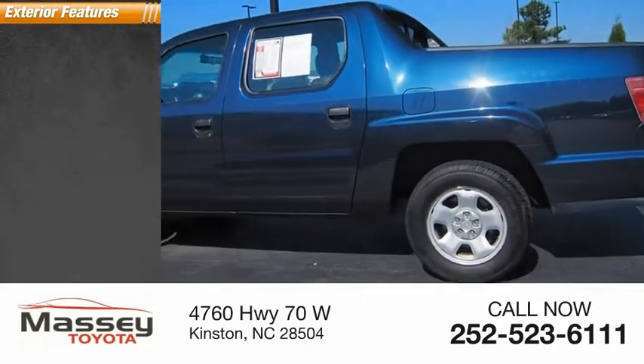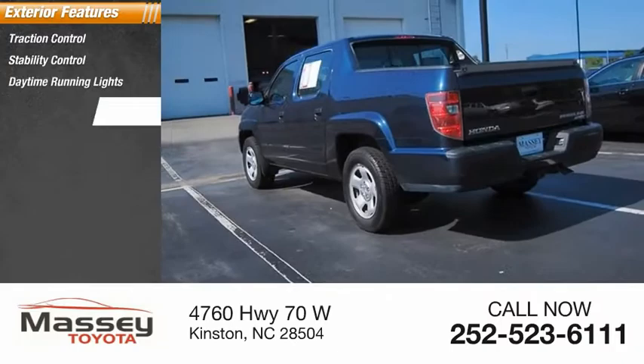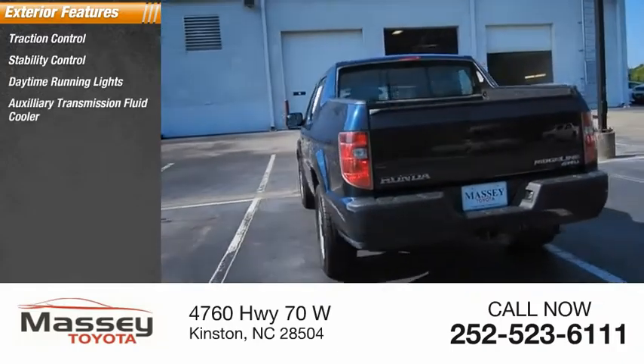Here are some of this vehicle's great options: traction control, stability control, daytime running lights, auxiliary transmission fluid cooler, and braking assist.